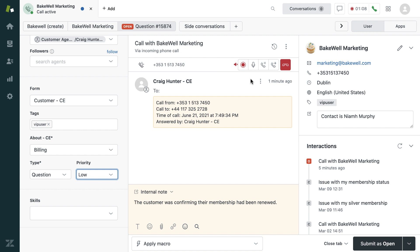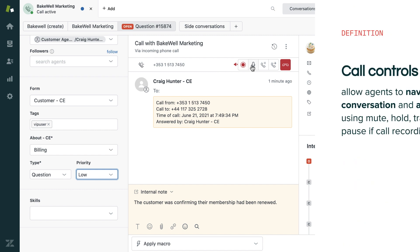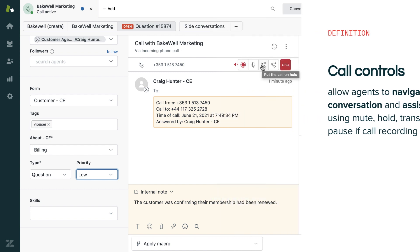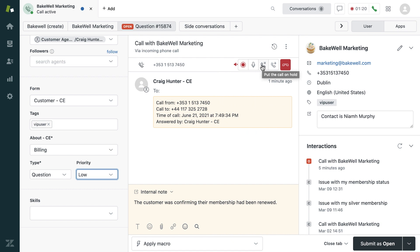They also have various call controls which allow agents to navigate the conversation and assist customers using mute, hold, transfer, as well as pause if recording is enabled. The agent can mute their microphone if they need to sneeze. They could put the call on hold if they need to quickly confer or check information. They could transfer the call to a more relevant department, and they can pause call recording if there are any privacy concerns.